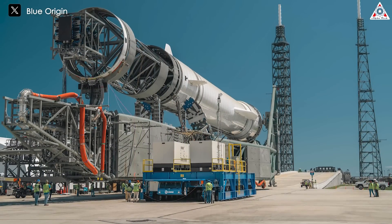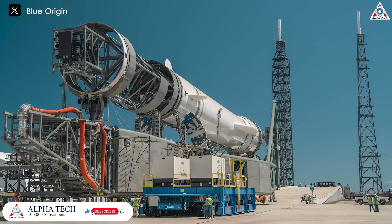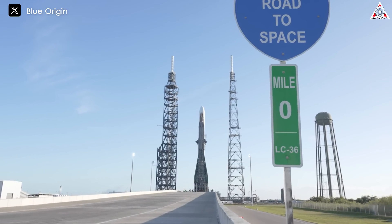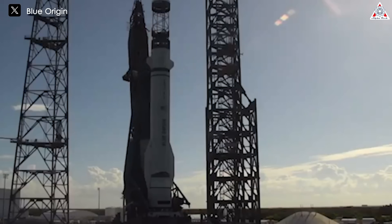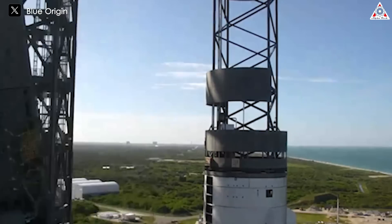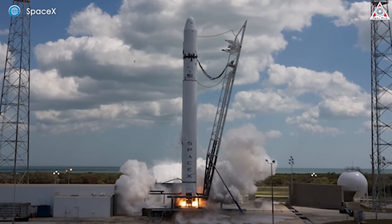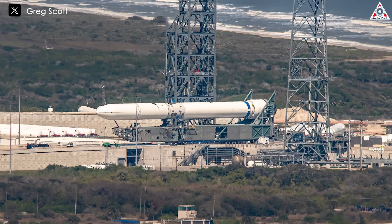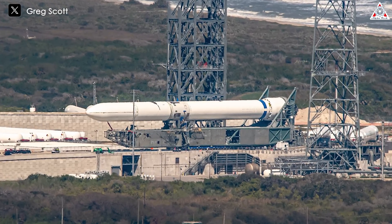Blue Origin still has a lot of work to do in the upcoming months if New Glenn is supposed to be ready to launch with the ESCAPADE mission to Mars during this year's launch window. Blue Origin has not yet completed a New Glenn countdown rehearsal, hasn't fully loaded cryogenic fuel into the launch vehicle, and has not fully tested the first or second stage engines — activities that typically occur months before the first launch of a new orbital rocket. For comparison, SpaceX tested its first fully assembled Falcon 9 on the launch pad about three months before its first flight in 2010, and ULA completed a hot-fire test of its Vulcan rocket about seven months prior to its first flight. Blue Origin is, however, making clear progress after years of speculation and few signs of external progress.